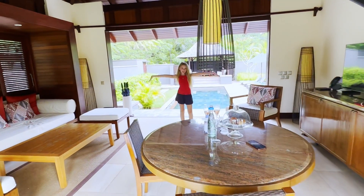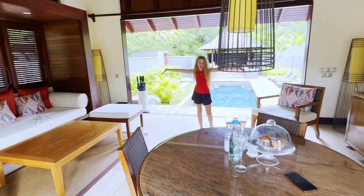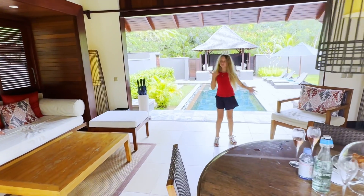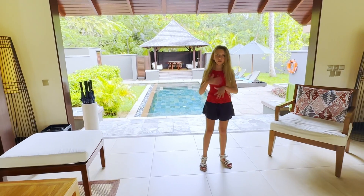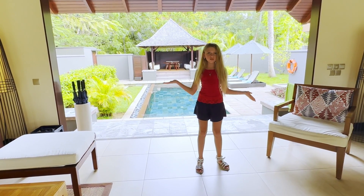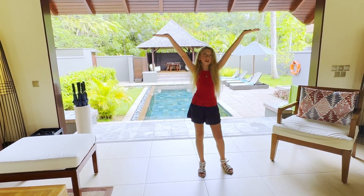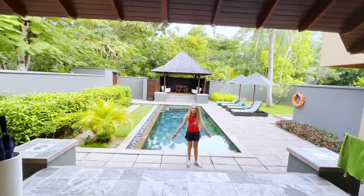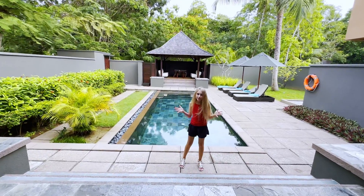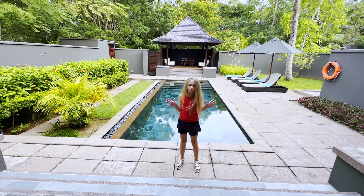Welcome to my living room. As you see, this is outside, so we can breathe fresh air, but also we stay inside under a roof. This is my favorite place in the whole villa.